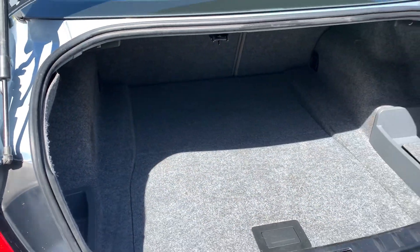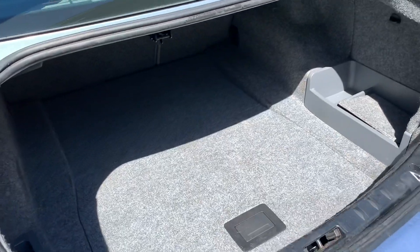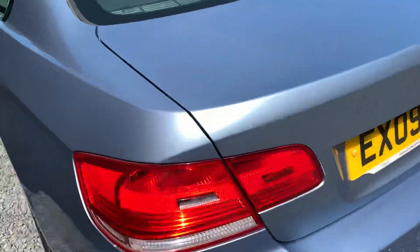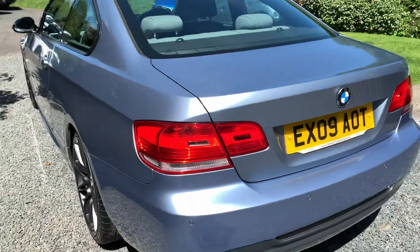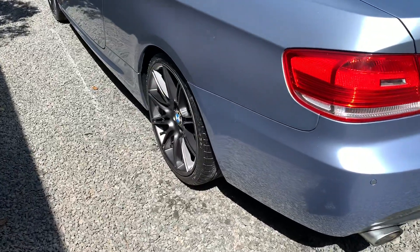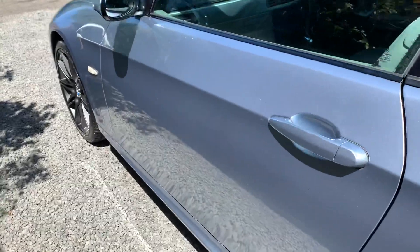Boot area, as you'd expect, identical — immaculate. All the tools are present. We have every service invoice for this car and all the previous MOTs to substantiate the mileage.